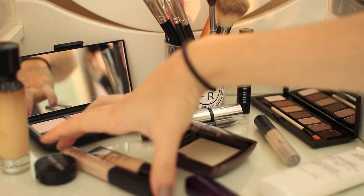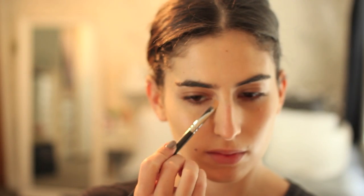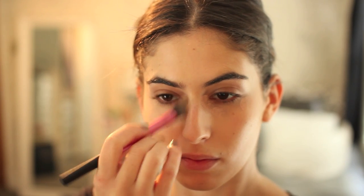Now it's time to conceal, and to do this I use my Bobbi Brown Corrector and my NARS Creamy Radiant Concealer. I use my Bobbi Brown Corrector where I have any dark parts under my eye, usually in the inner corner and outer corners, and just blend it out with my Real Techniques setting brush.